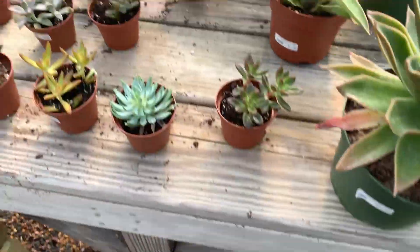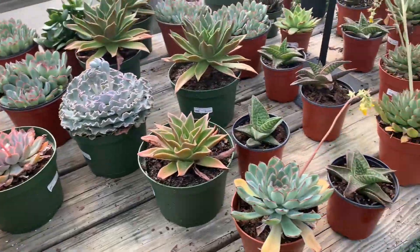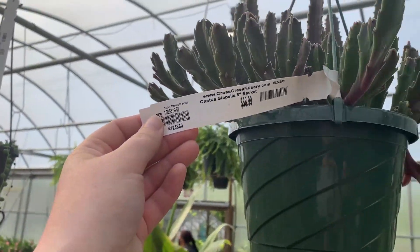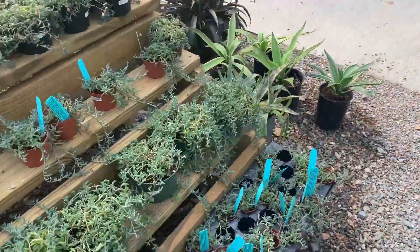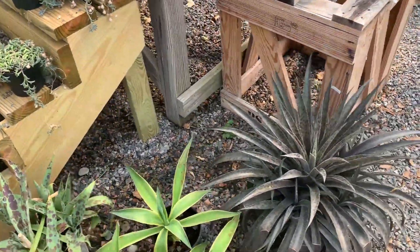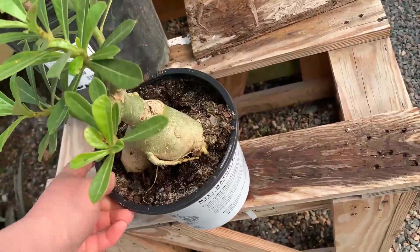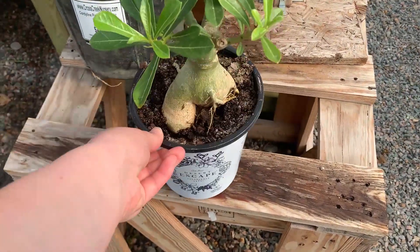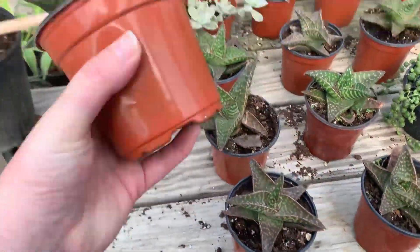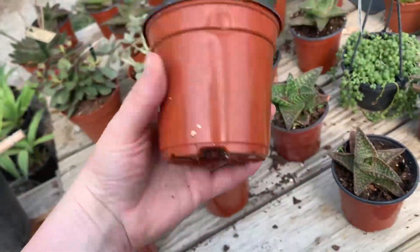Don't step on the barrel cactus. I've got one of those. Agave. Pepella. Is this a tiger aloe? It does not say — yeah, I guess none of those say. That's fine.